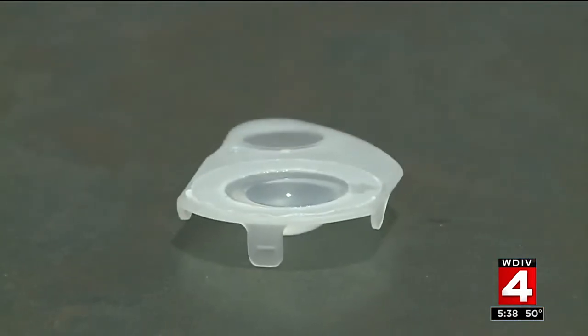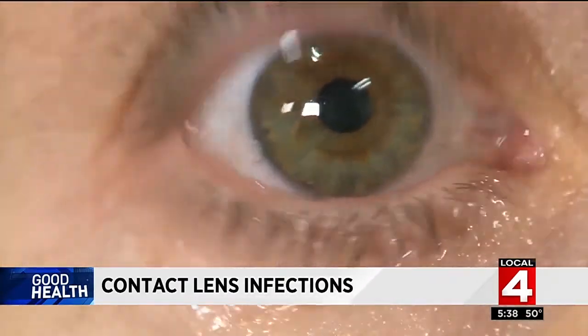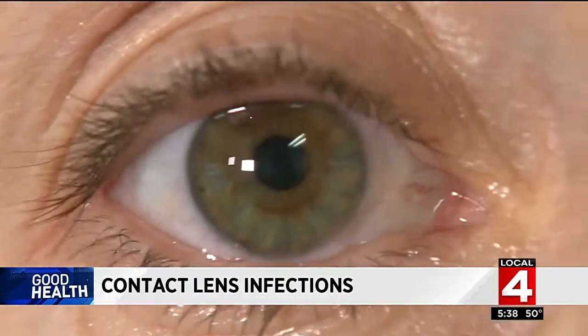Dr. Knopf urges patients to stick to hard contact lenses or soft daily disposable lenses, and advises not to wear your contacts if you're going to be around plants or animals for a long time.